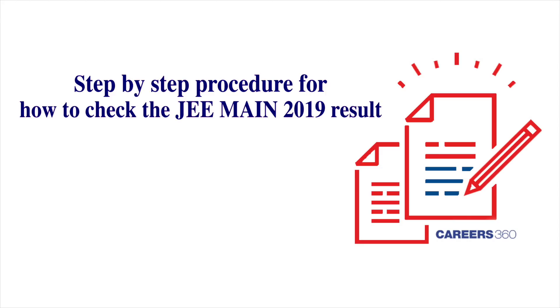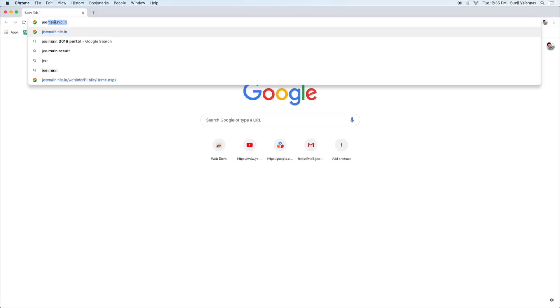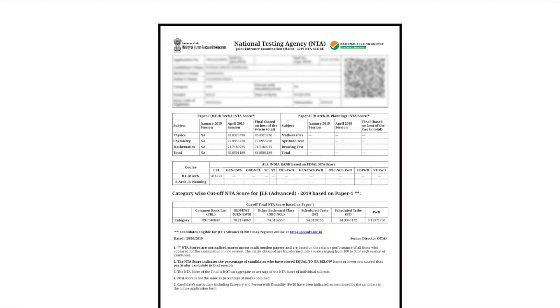Careers360 brings to you the step-by-step procedure on how to check the JEE Main 2019 result. Open the official JEE Main 2019 portal. Click on the result link. Enter your application number and date of birth. The result will appear on screen.